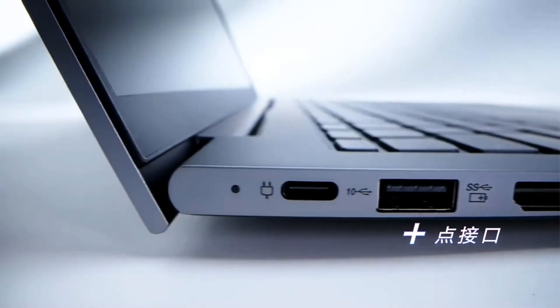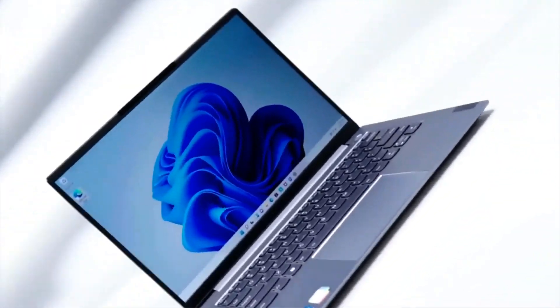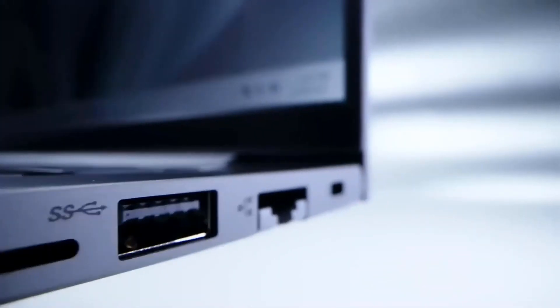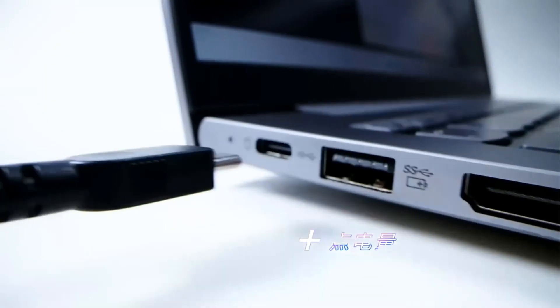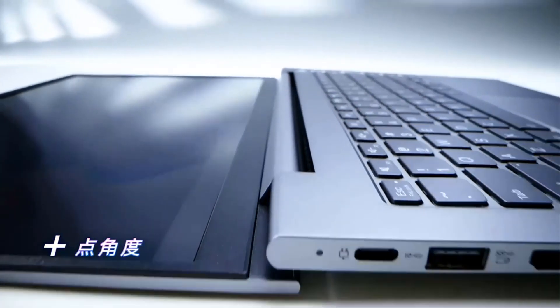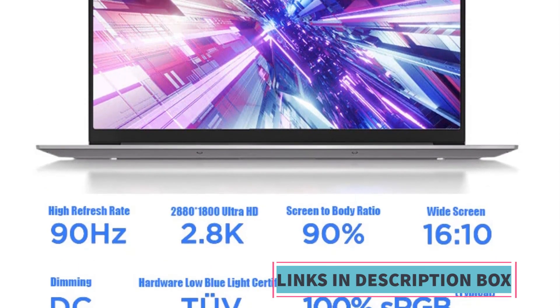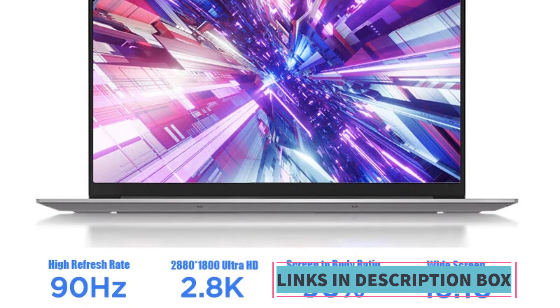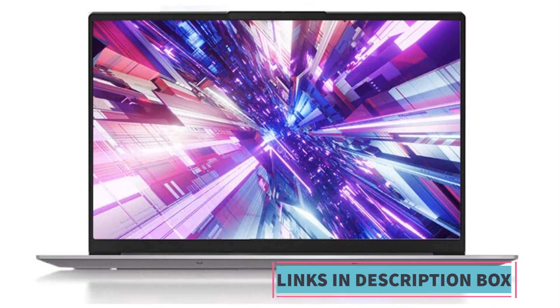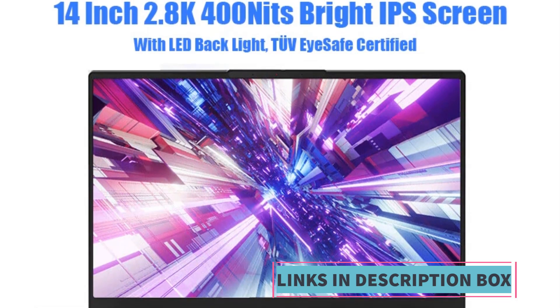Lenovo is known for its sturdy and reliable laptop designs, and the ThinkBook 14 Plus Gen 12 likely inherits this tradition. Its build quality should ensure durability, which is important for students who might carry their laptops in backpacks or use them in various environments. Being brand new, this laptop is likely to come with the latest software, drivers, and warranties, ensuring a fresh and hassle-free out-of-the-box experience.